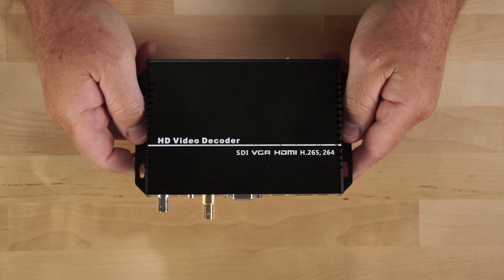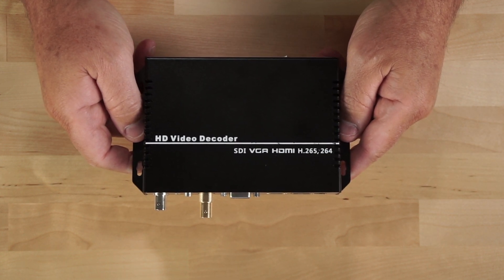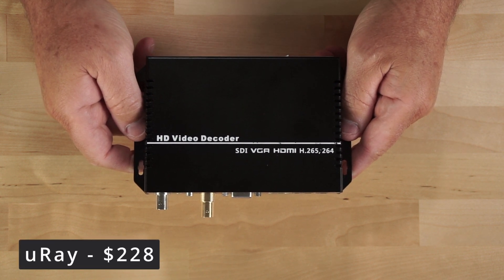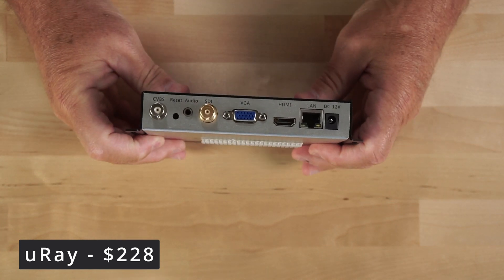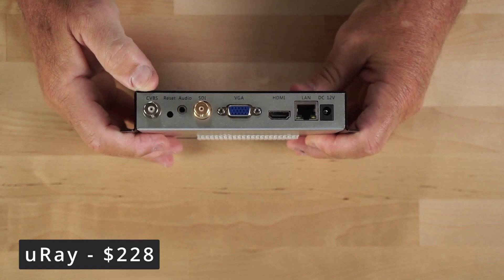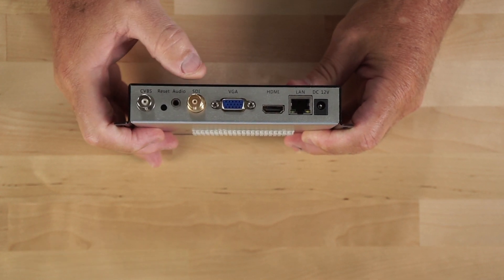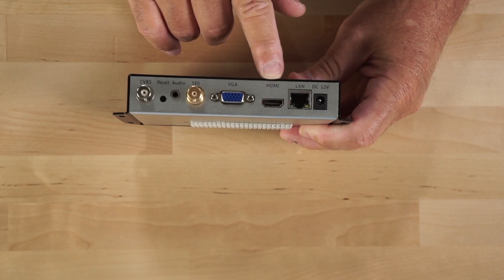Let's start by taking a look at the Uray HD video decoder. It supports H.265 and H.264, and currently retails on Amazon for about $228. On the back of the unit here, you can see composite video out, a reset button, audio line out, SDI out, VGA out, and HDMI out.